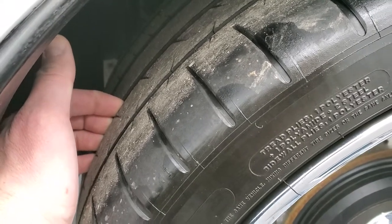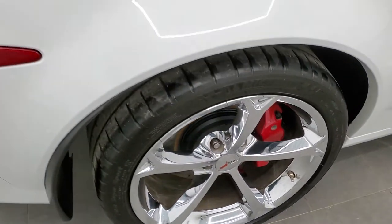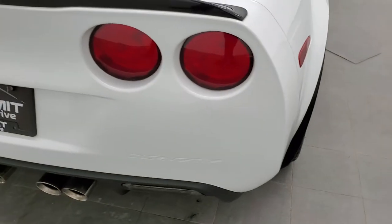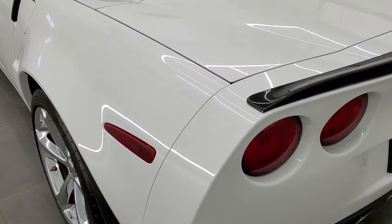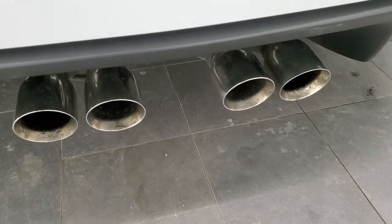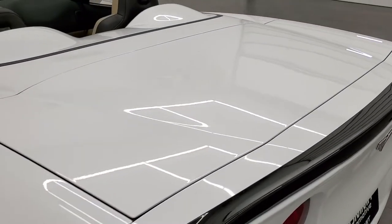Back tires have just as much tread as the front tires, and you get those drilled rotors back here as well. Back rim is in pretty nice shape. As we come around to the back of the vehicle, the rear bumper is in nice condition too — didn't see any scuffs or scrapes on that. You do get the dual rear exhaust with the quad tips. And the trunk lid is in nice shape as well.